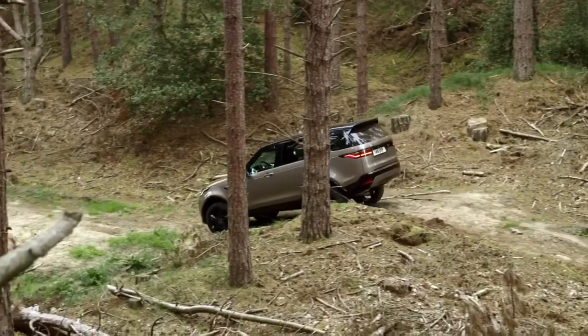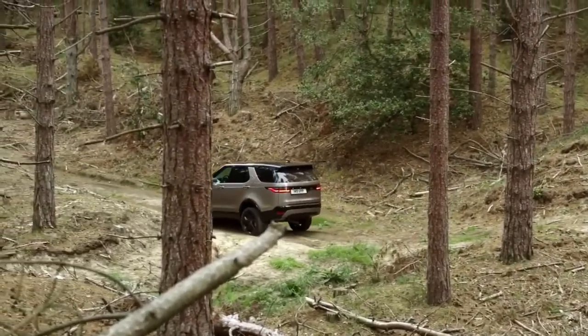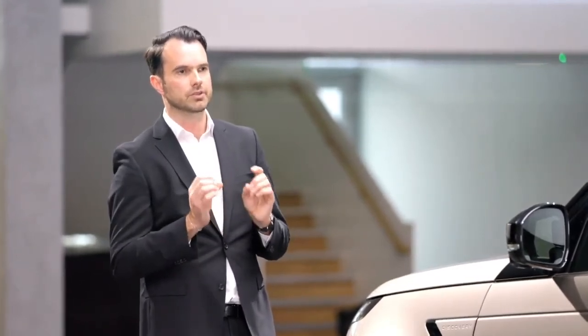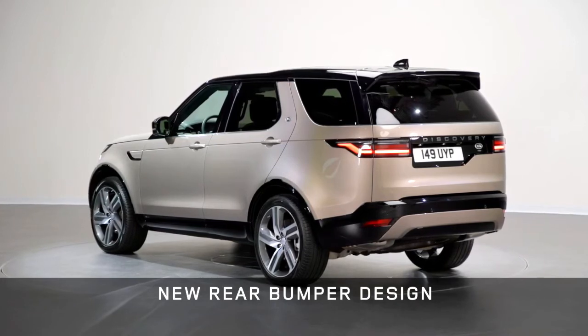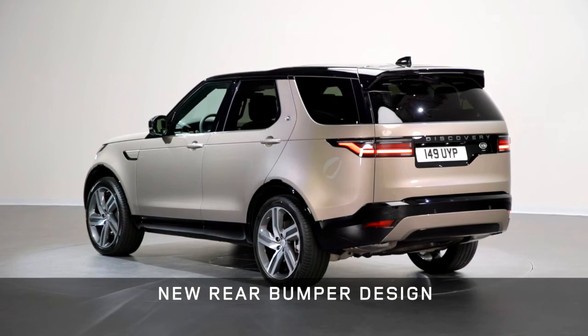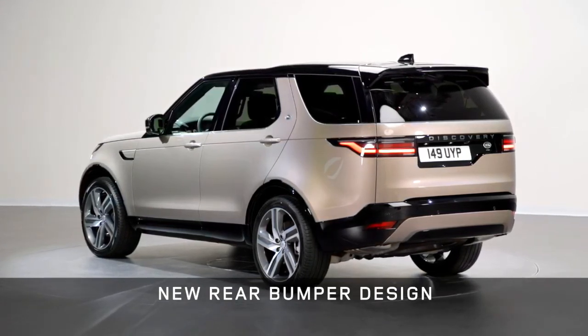The tail lamp graphic matches the headlamp DRL signature, making it instantly recognisable as the new Discovery. It also features a larger stop lamp and new horizontal sweeping directional indicators — beautifully detailed and precise. Moving down to the new lower bumper, we have a wider graphic and repositioned fog lamps, all part of our aim to pull the eye down and out, making the car look extremely planted.